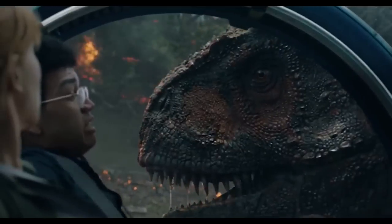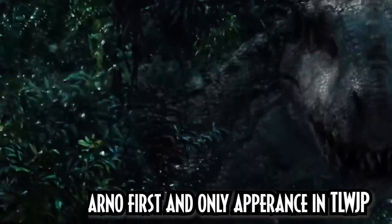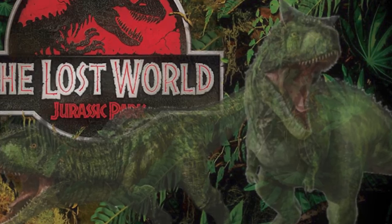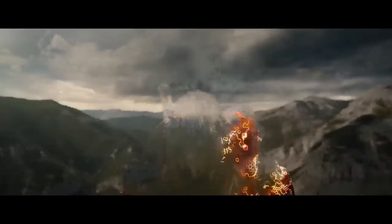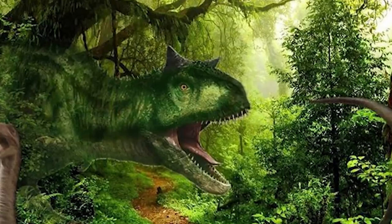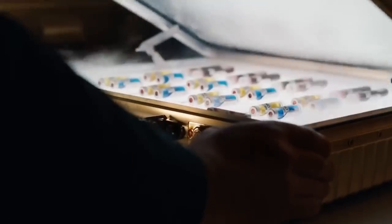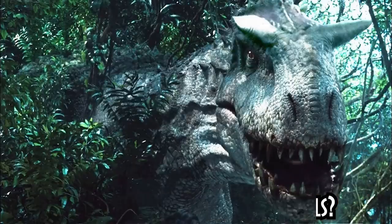Think back to the Indominus Rex of Jurassic World — she could turn basically invisible with adaptive camouflage. In the Lost World Jurassic Park novel, we actually have Carnotaurus which can do exactly the same thing, because their DNA was spliced with chameleons. What I would love to see is the Carnotauruses in this new film actually having some type of adaptive camouflage — whether made by someone other than InGen or whoever else has been manufacturing them.